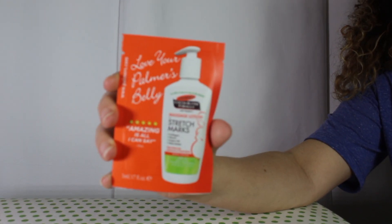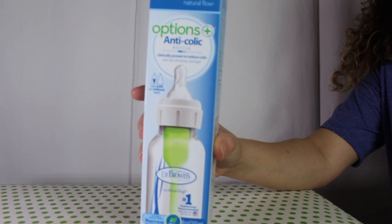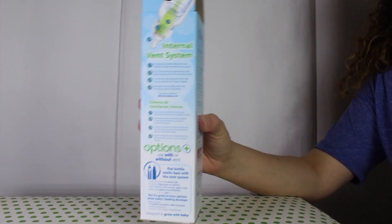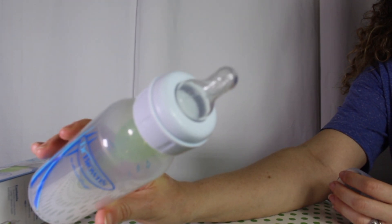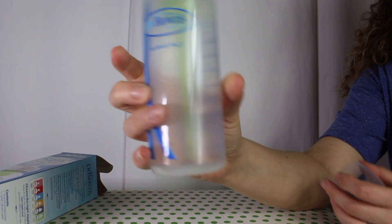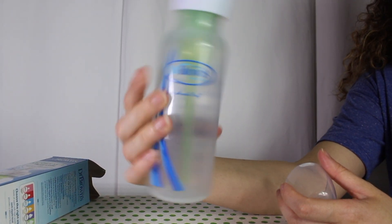The next item is this sample of Palmer's stretch mark cream. Next up we have this Dr. Brown's Options anti-colic bottle — it's one full-size bottle included as a sample. This is a great bottle to grow with the baby; you can use it with the insert or without.